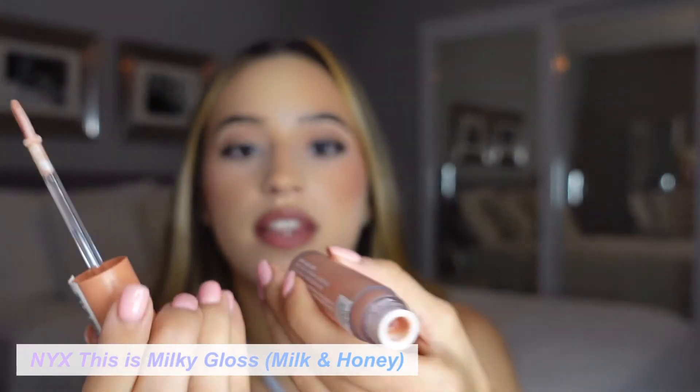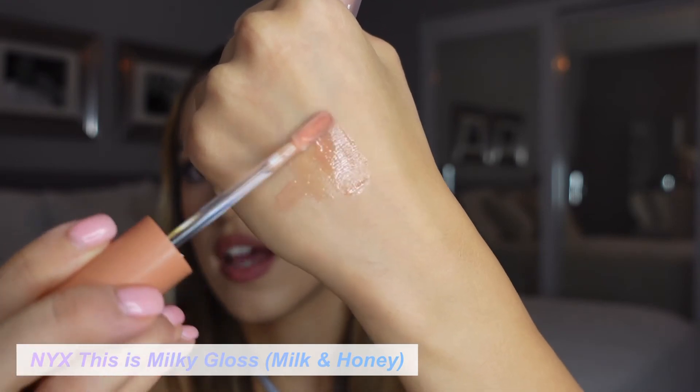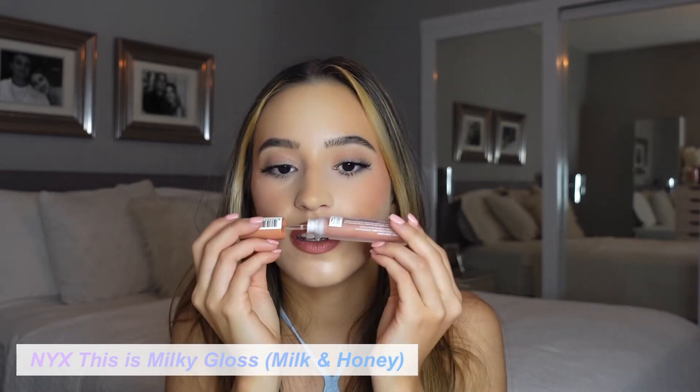A little bit goes a long way so this is going to last you a very long time. The last product is the NYX Milky Gloss in the shade Milk and Honey. I would never say a gloss is milky, but honestly the texture of this is milky. It keeps your lips super hydrated and this shade looks so good with any neutral lip liner. I love wearing this by itself, with a lip liner, or with a little lipstick underneath. It feels and smells so good — so sweet but not like cake. And of course it's inexpensive.